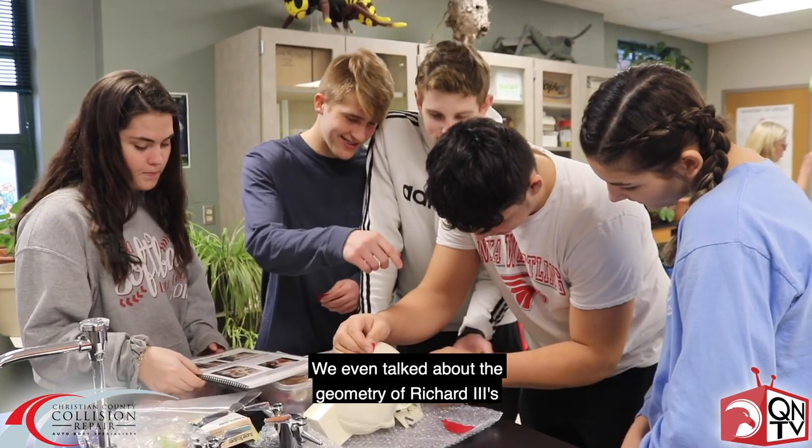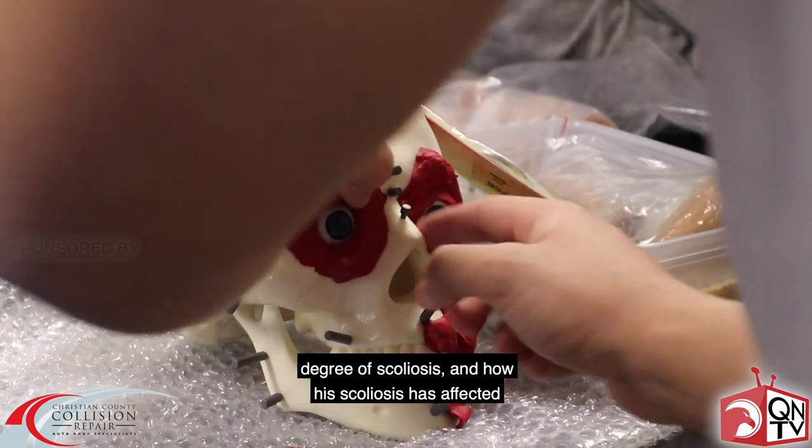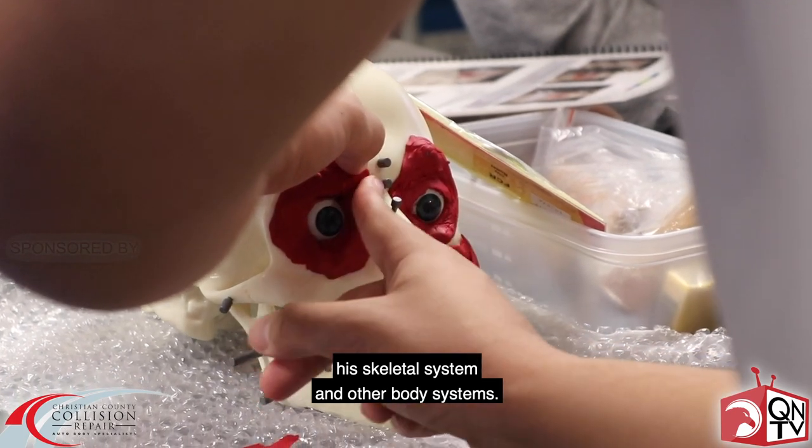We even talked about the geometry of Richard III's degree of scoliosis and how his scoliosis has affected his skeletal system and other body systems.